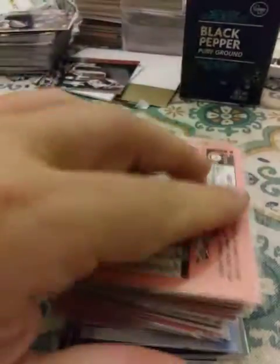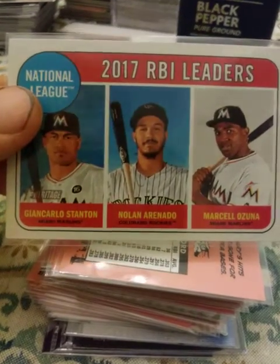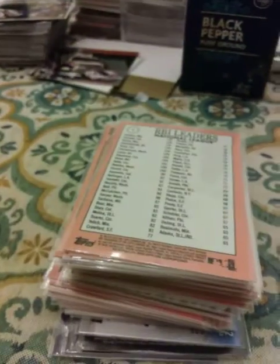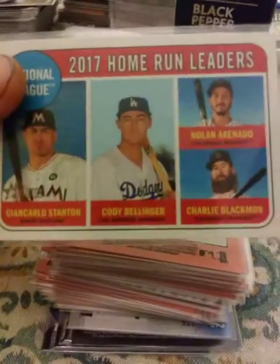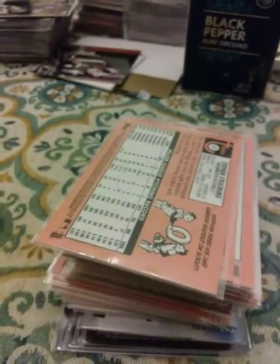Gary Sanchez again, 2017 RBI Leaders — Stanton, Arenado, and Ozuna. Home Run Leaders — Stanton, Bellinger, Arenado, and Blackman. Strasburg, Syndergaard, and a David Wright.